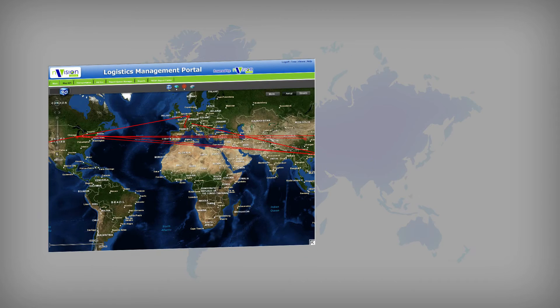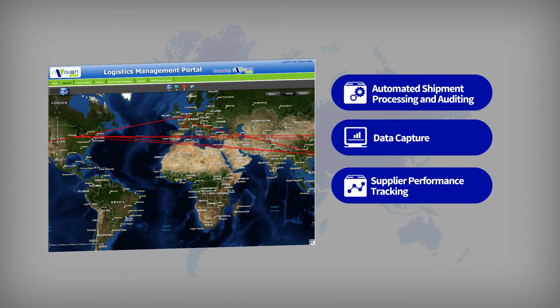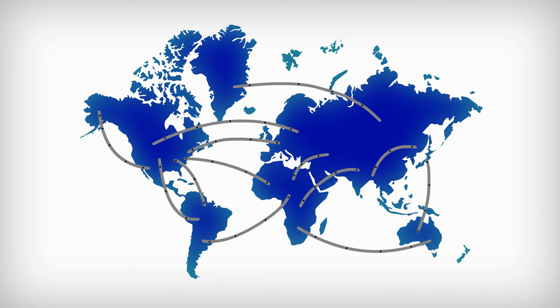Through our automated shipment processing and auditing, extensive data capture, better supplier performance tracking, and ensured vendor payment compliance, Envision will put you in control of your business. We equip you with the tools to make informed decisions and adapt to the constant demands of the global supply chain.